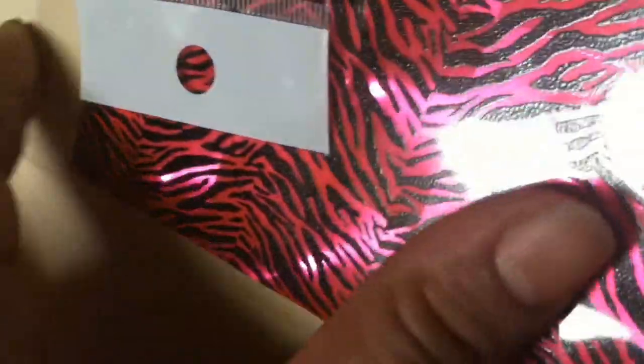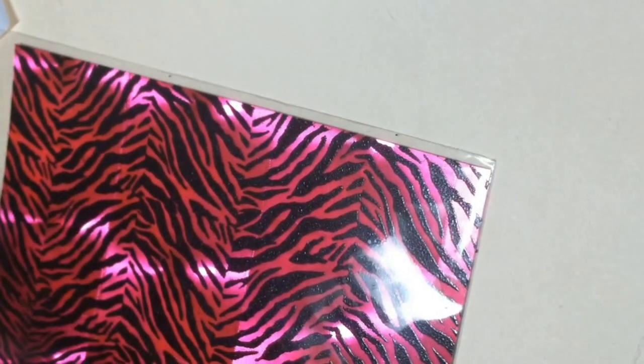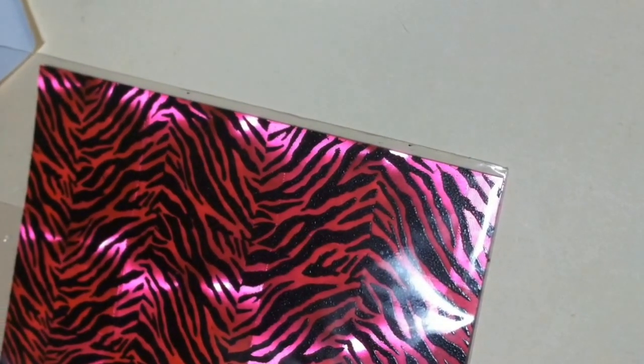The first thing I want to show you is this holographic sticker paper, but it's zebra print. And this other one I have here is neon pink — same thing, it has a little shimmer to it, as you can see. It's a sticker paper too. I only have a limited amount of this item, so make sure you check that out.